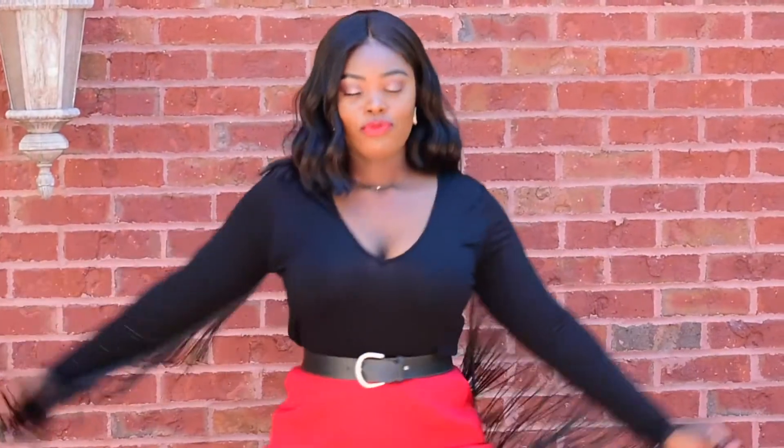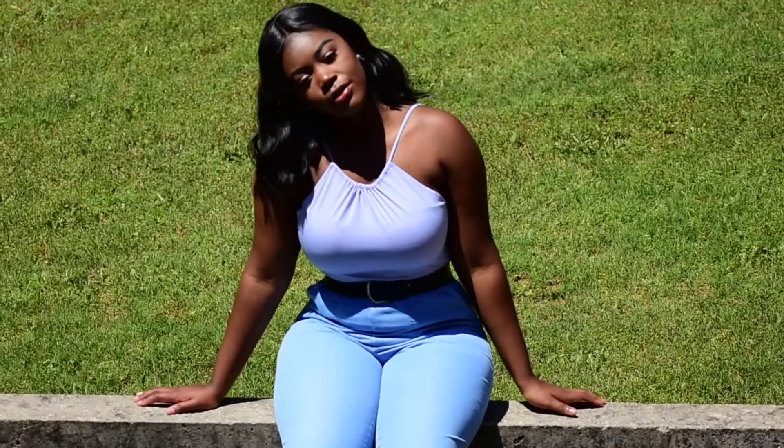I thrifted this skirt and this belt and I just love how they come together to complement each other. The shirt is just a statement piece that sets the whole outfit off.